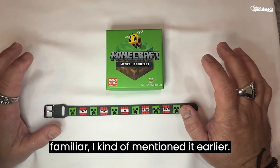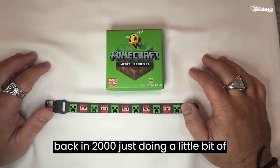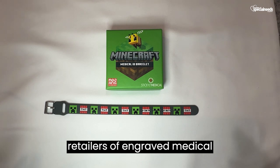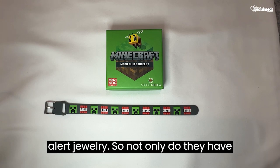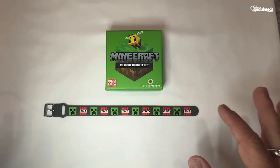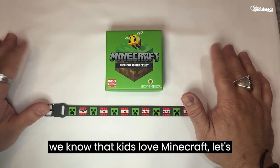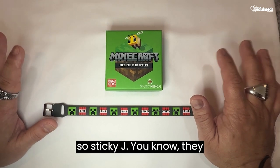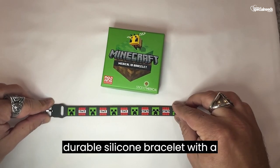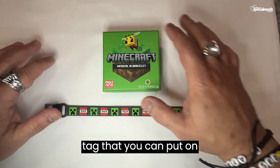If you're not familiar, Sticky J is a very, very tenured company. They started in e-commerce back in 2000 just doing a little bit of engraving, and some 20 years later, they're probably one of the largest retailers of engraved medical alert jewelry. Not only do they have bracelets like our licensed Minecraft bracelet here, but they have all kinds of different medical ID options for you depending on your style. They are a smooth but durable silicone bracelet with a slide-on surgical stainless tag that you can put on different bracelets.